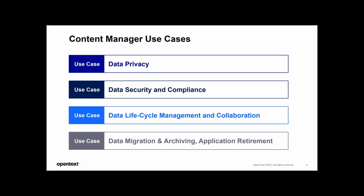The last use case is specific to some customers: data migration, archiving, and application retirement. As technologies evolve and business needs change, organizations need to manage migration of data between systems and sometimes archive and retire legacy applications. CM helps with best practices around records management so organizations can streamline these processes, minimize disruption, and ensure the integrity and accessibility of archived data for future reference or compliance purposes.